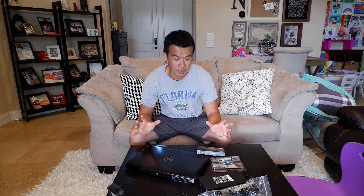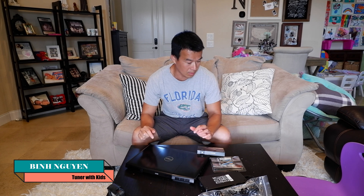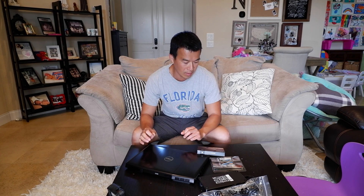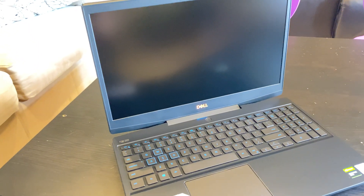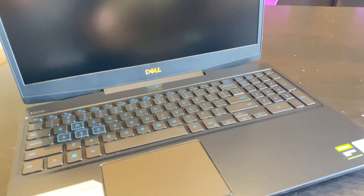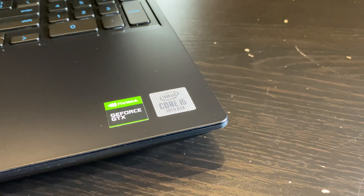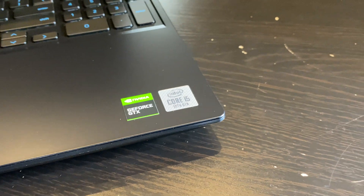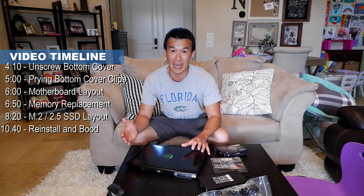Hey guys, welcome back to the channel. Recently my computers have been kind of slow for me processing 4K video, so I decided to pick up a new laptop — a gaming laptop actually — to do more video editing with. The reason why I went with a gaming laptop was because of the video card. I picked up this Dell G5 15-inch laptop, and one of the main reasons was because it came with an NVIDIA GTX 1660 Ti video card. That's one of the better video cards, and I think it's the top one you can get with this model.